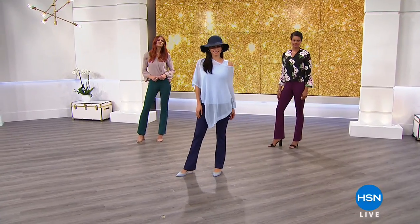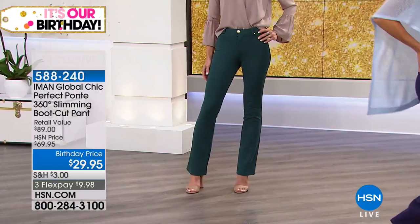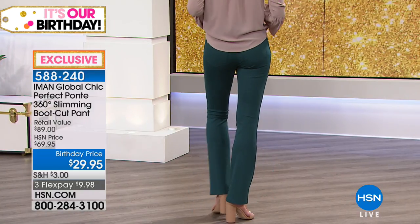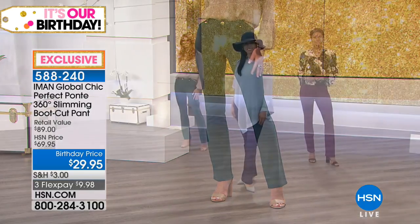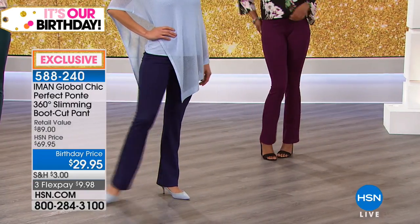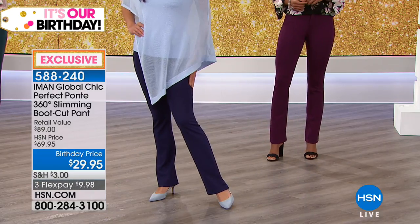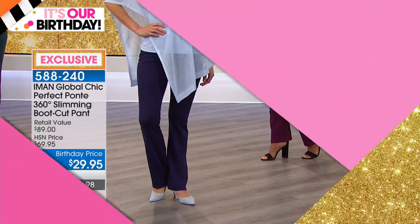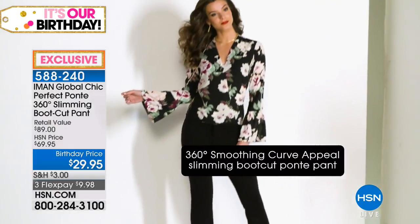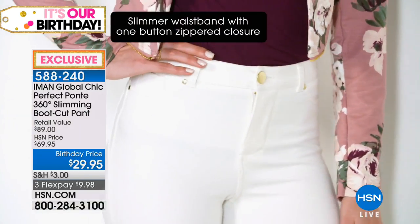We have a really exciting opportunity for you right now. Iman has done so many amazing pants and every single one are best sellers - you try one and come back for more. Stock up right now for this perfect ponte boot cut, incorporating the 360-degree slimming aspect. Keep in mind these are $29.95 while they last. Iman, it's all about those details you put in.